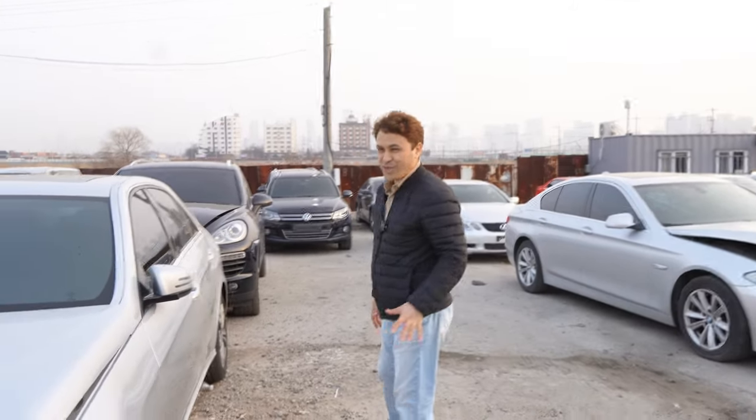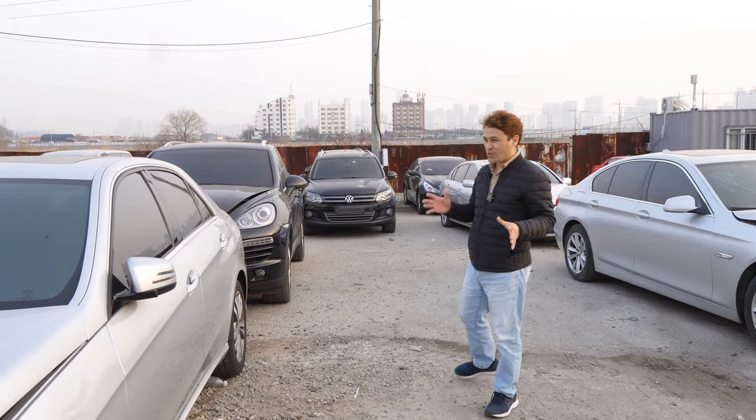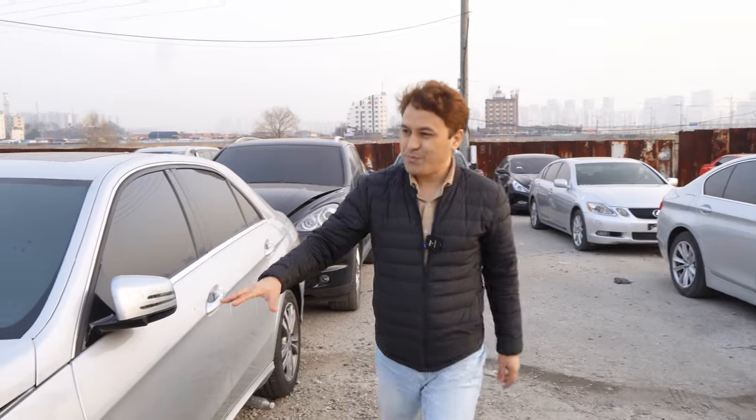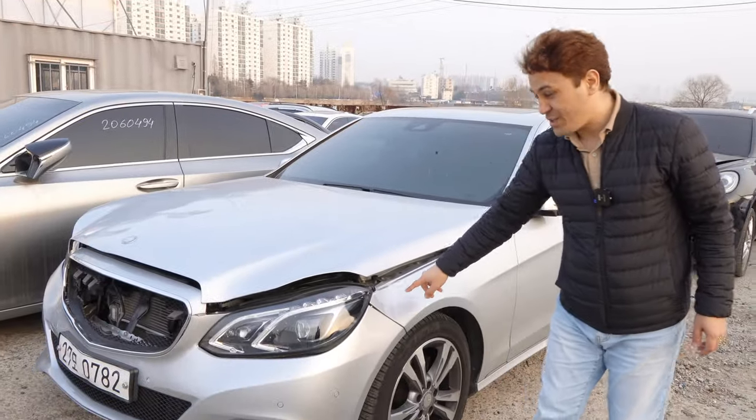Welcome back to the channel. In this video, I'm going to show you how to buy old cars or used cars from South Korea. This is a Mercedes-Benz — you can see there's a tiny accident here.